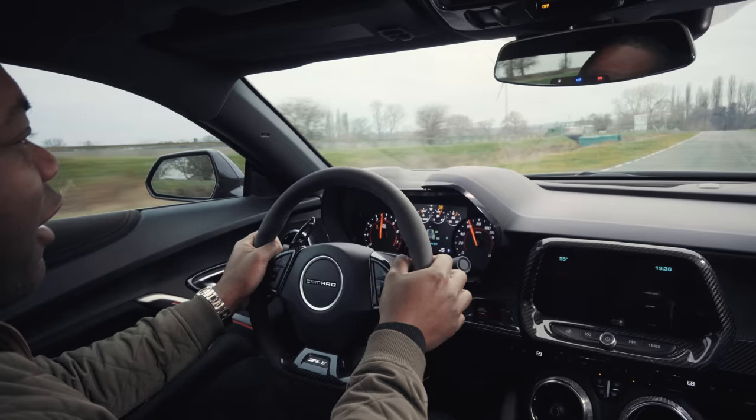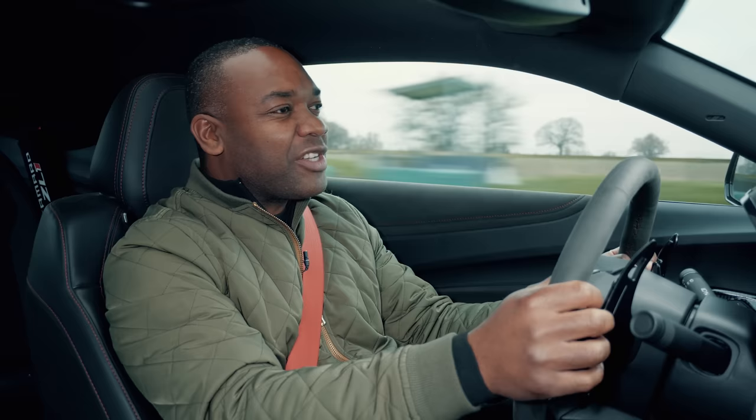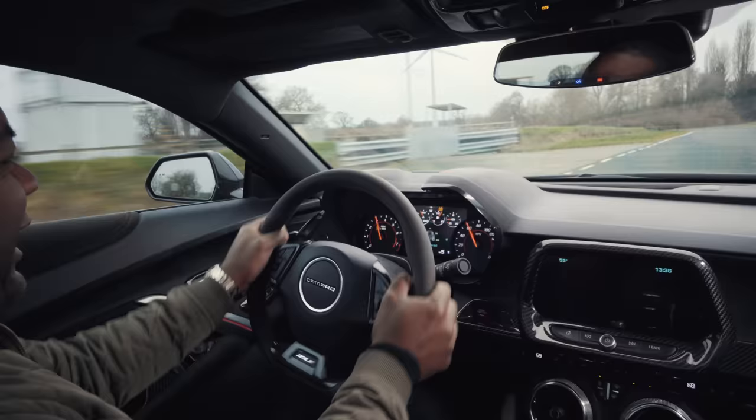As for the brakes, you've got 390mm six-pots up front and 365mm four-pots on the back. Do they stop? Yeah, I think those work.